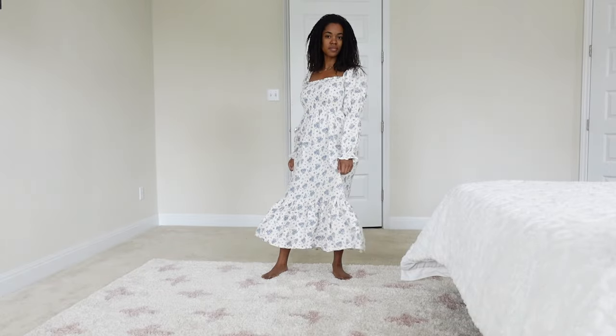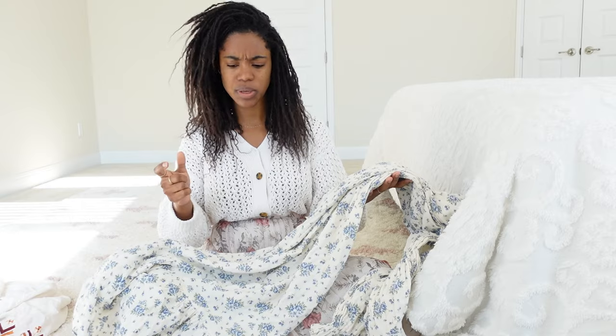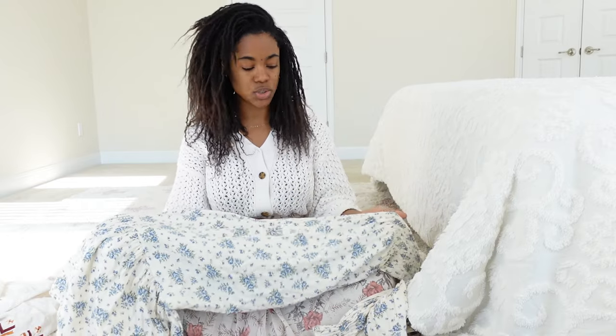On me this fits like a maxi dress — maybe in between mini and maxi, but pretty much maxi since I'm short. It has a loose fit from the waist all the way down to the ankles, which is another pro for me. I try to always look for dresses that provide not just coverage in fabric length but also dresses that are billowy and don't cling to my body and reveal my shape. I really like that about this dress — it covers the legs and covers the shape.